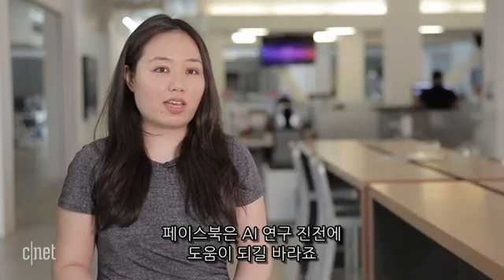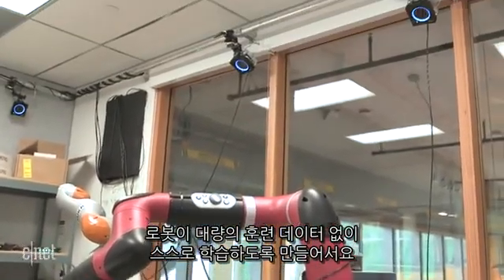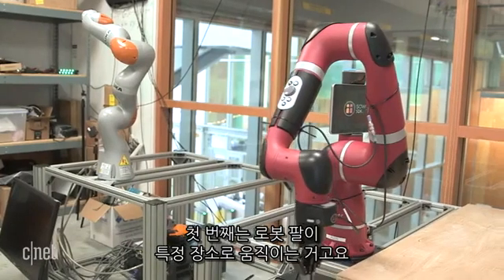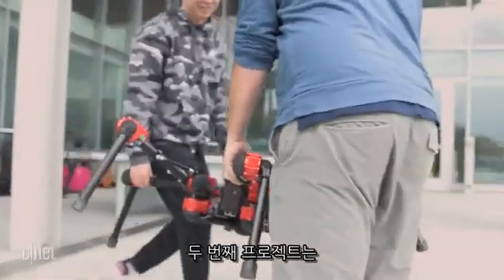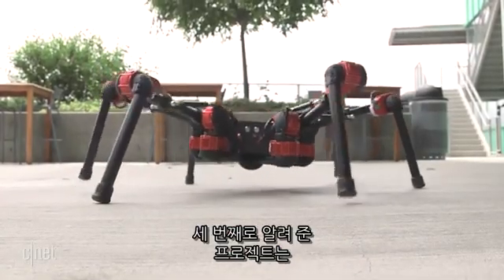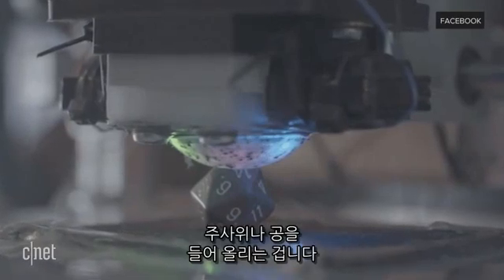Facebook is hoping to advance AI research by getting the robots to learn on their own without a lot of training data. The company talked about three projects they're working on. One required a robotic arm to move to a specific spot. Another project is to get a six-legged spider-looking robot to walk on its own. And the third project is helping a robot learn through touching things, such as picking up a dice or a ball.